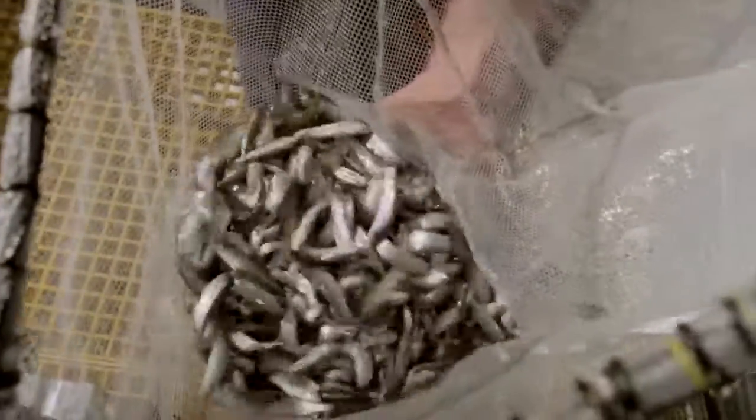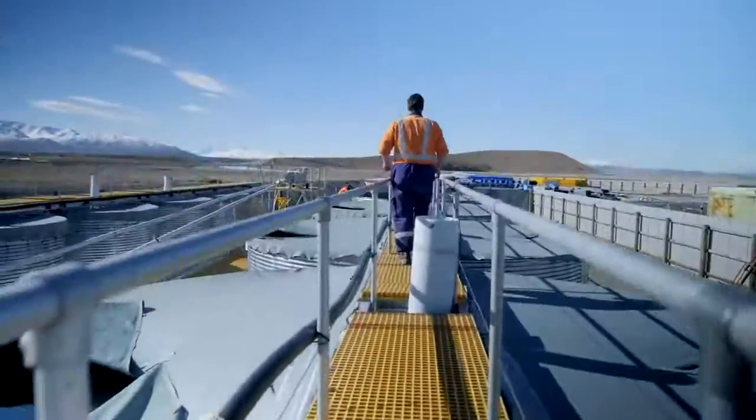A lot of selection goes into our brood fish, both male and female — only the best of the best to start the process rolling.